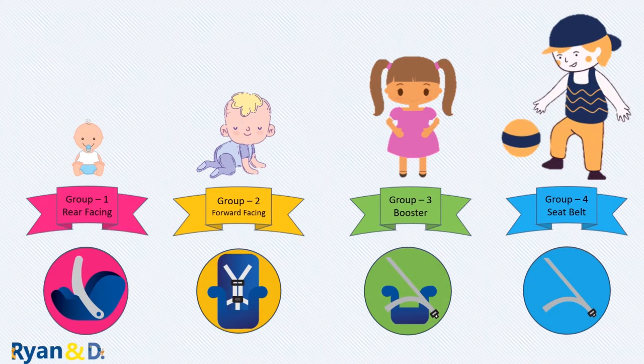As your child grows, you will need to transition from one car seat to another. We explain the different types and especially when to graduate from each stage to the next. We will cover rear-facing, forward-facing, booster seat, and seat belt. There are four key stages in the child car seat journey.